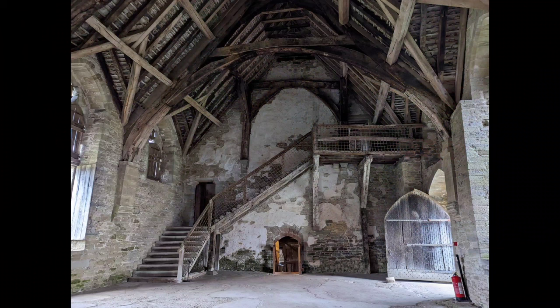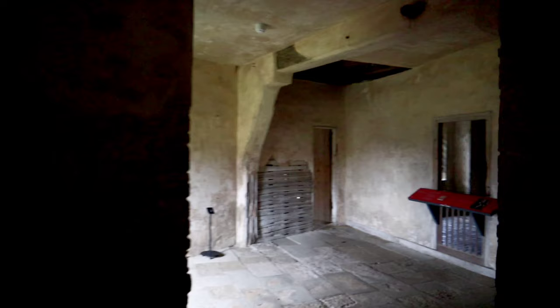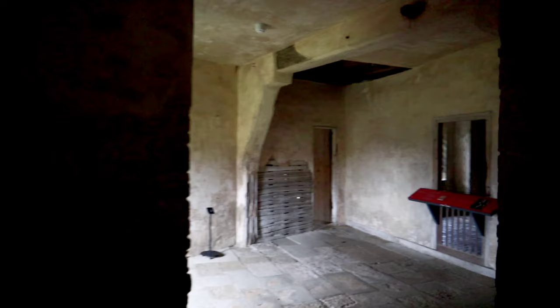Lawrence's wealth allowed him to invest in land, several other manors and property in Ludlow which generated substantial rental income. Lawrence soon set about building an impressive country house at Stokesay, which was quite unusual at the time. Country houses were normally reserved for the gentry, and this clearly shows Lawrence had aspirations for his family's status to rise.